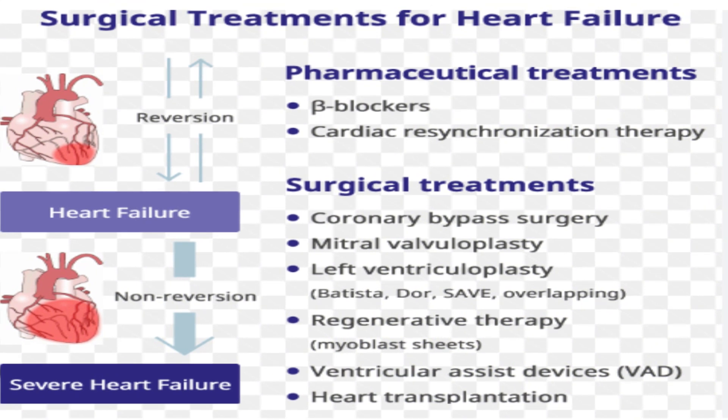Medicine: a range of medicines can help, and many people need to take two or three different types.